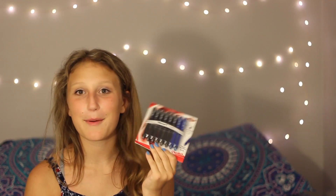Next I have some pens. There are 6 black and 2 blue pens. I like writing in pen usually in my notes actually because I feel like I just remember it better. Somebody told me that once so I did it and now I just do it all the time.